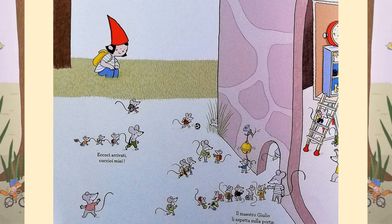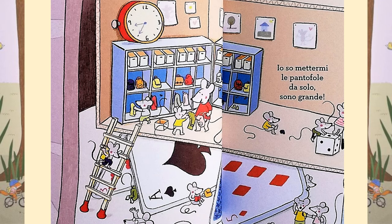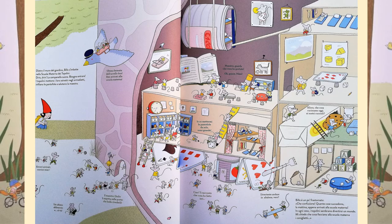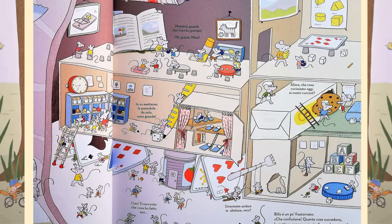Bring, bring! The bell is ringing. It's time to enter. The little mice put their backpacks in the wardrobes. They slip on their slippers and say good morning to the teacher. Can you see them all lining up in the playground? Oh, and there's so many different parts to the nursery school. Billo is a little overwhelmed. What a lot of noise! You just got to nursery and so many things are happening in the morning. In any case, the mice seem to be having a great time.